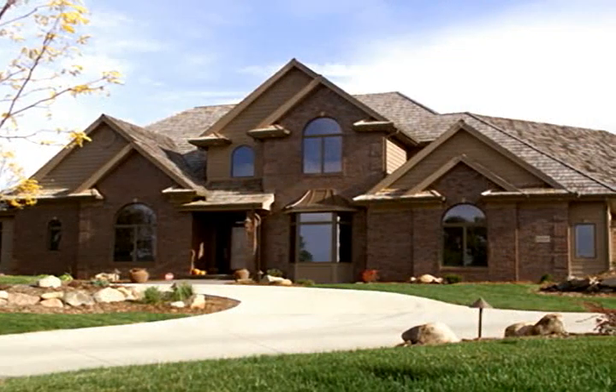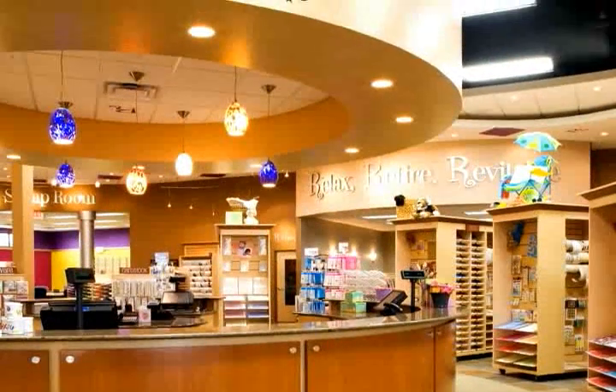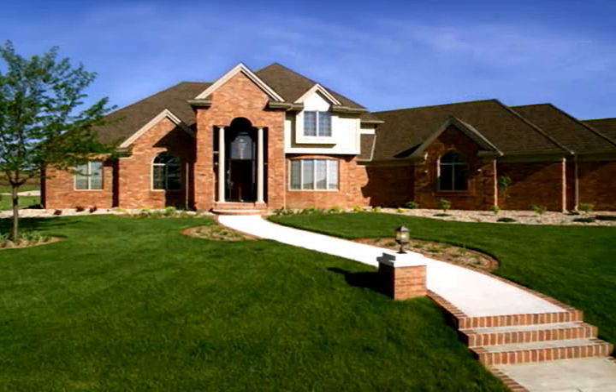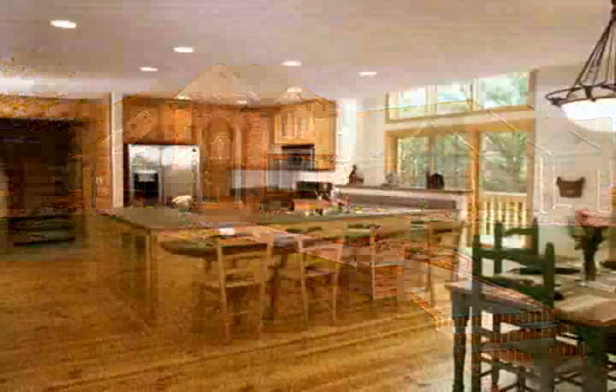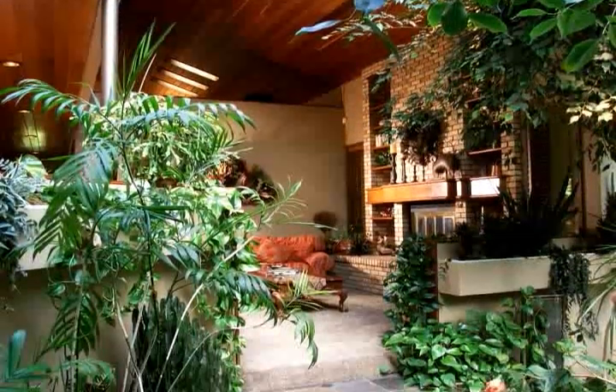We basically do residential custom new homes and a lot of custom remodel jobs on existing homes, and we do some light commercial work also. We have eight employees that are carpenters and everything we do is strictly custom. We are not a track type builder. We try not to ever do two things alike — we try to make everything uniquely yours.